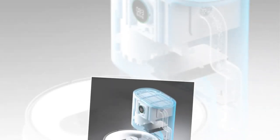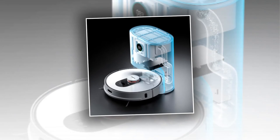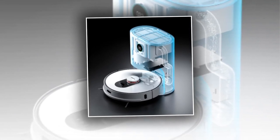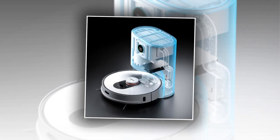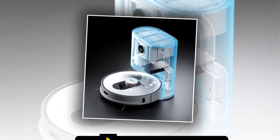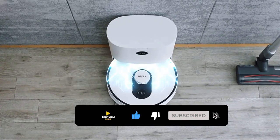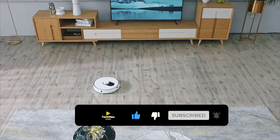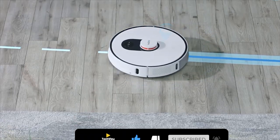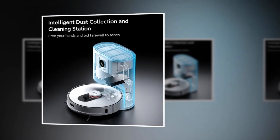You can set the cleaning order and clean the entire house room by room. Deep cleaning can be done in designated areas, and you can set virtual no-go zones as forbidden areas. You can merge or split rooms and customize room names. It can smartly resume after charging, picking up from where it left off before charging, automatically returning to the dust collection station when the battery is low.